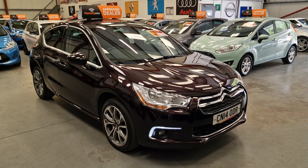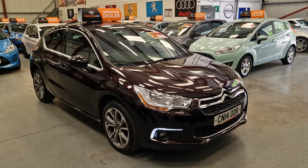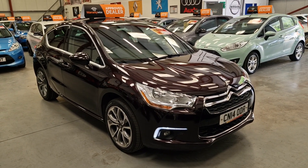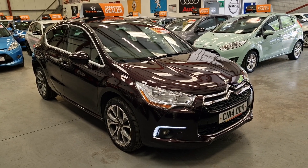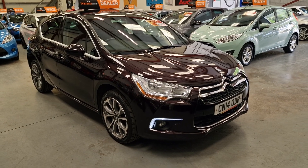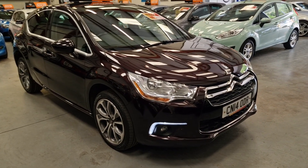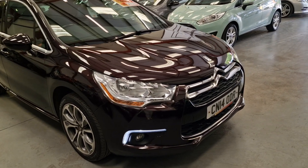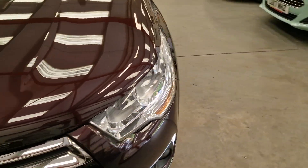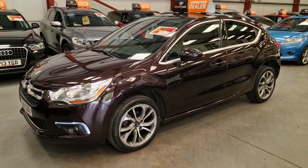It's our 2014 Citroën DS4 1.6 HDi diesel — only 30 pounds a year road tax and only 55,000 miles from new, super low mileage. Finished in plum purple with diamond cut alloy wheels. Down the bottom of the bumper you've got the LED daytime running lights, the front fog lights, and privacy glass is standard.